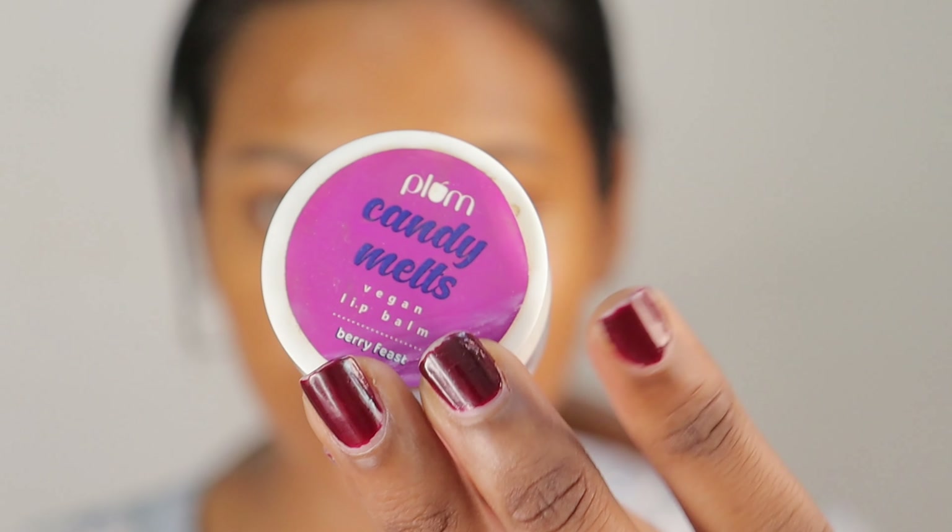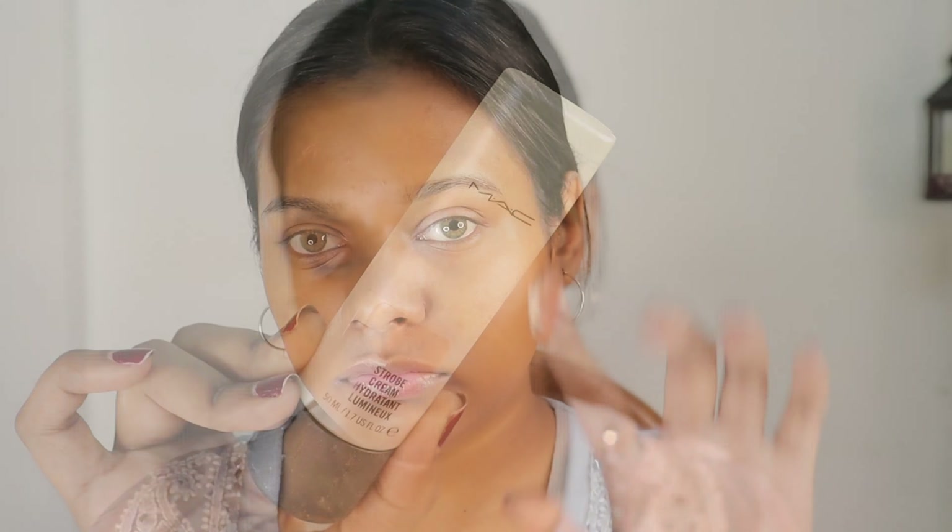Meanwhile we will prep the lips. I am using the Plum Candy Melts Lip Balm. Moving ahead with the MAC Strobe Cream in the shade Peach Light — I will take a good quantity of it and warm it up only on the highest points. This is a beautiful product for getting that glow; it is very hydrating and for winters it will give the perfect glow. I am going to lightly work this product into my skin by dabbing it. It just makes my skin so much more prepped for base makeup.